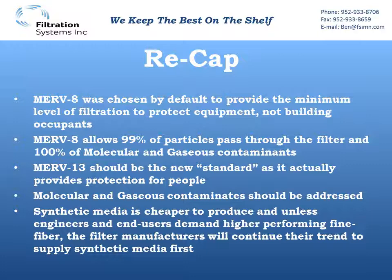Synthetic media is cheaper to produce, so unless engineers and end users demand the higher-performing fine fiber, manufacturers are still going to make synthetic medias — finding ways to make them cheaper, give them a bigger charge for lower pressure drops, and make them look really good on paper. They're not really going to care about real-world efficiencies if they can make it cheaper and make it seem like it will save energy based on initial static pressures. It is up to the engineer and the end user to make sure we know what we're specifying and designing, so that in real-life operation we have something that's actually going to be beneficial.